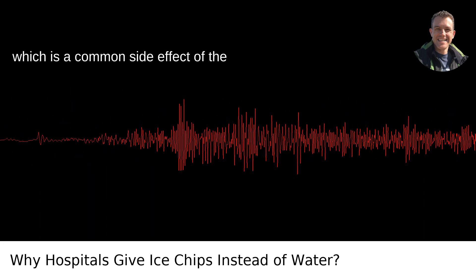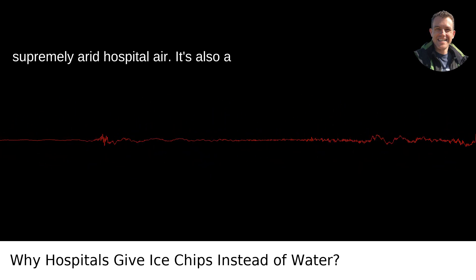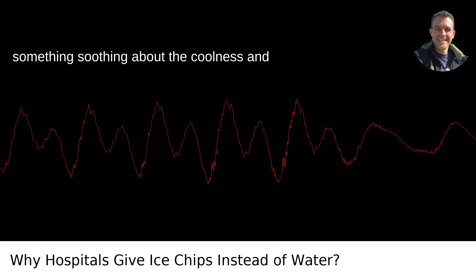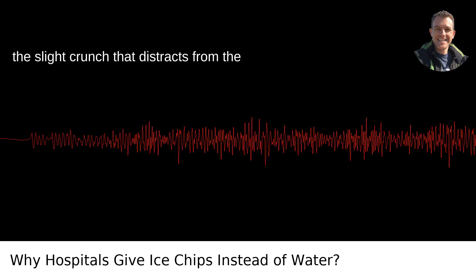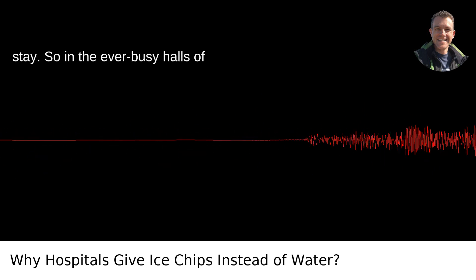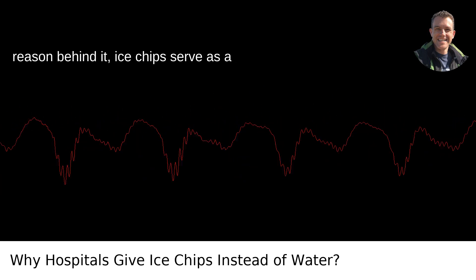And of course, there's the matter of ice chips being a soothing remedy for dry mouth, which is a common side effect of the supremely arid hospital air. It's also a bit of comfort care — there's something soothing about the coolness and the slight crunch that distracts from the less than pleasant aspects of a hospital stay.